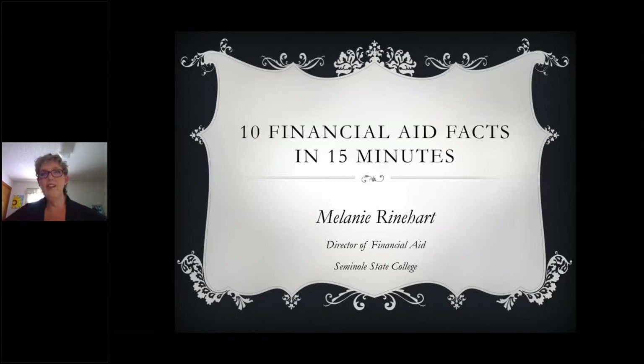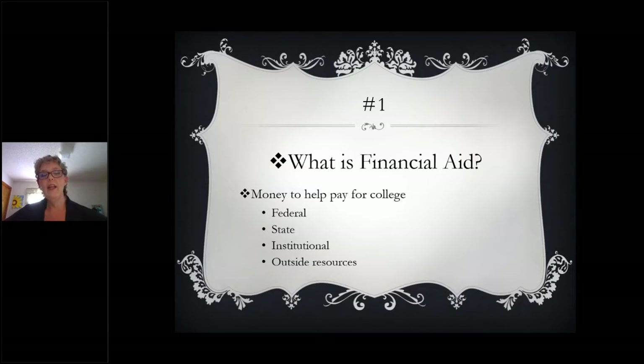I will share my screen and we'll get started. After my presentation, we'll have a short Q&A session with your two financial aid specialists, Kaitlyn Brown and Edie Cathy, and we'll be giving you some more information there. Let's get started with 10 financial aid facts in 15 minutes. Fact number one: let's talk a little bit about what is financial aid.